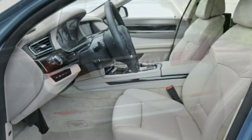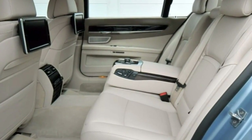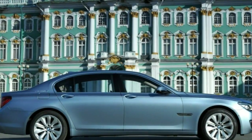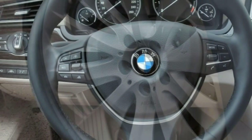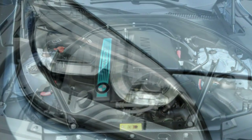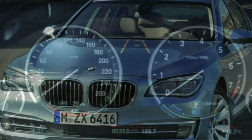Driving impressions: although the 2015 Active Hybrid 7 has considerably more power and torque than the 740Li, it also weighs more, so its acceleration ends up being about the same. Unlike conventional 7 Series models, the Active Hybrid can glide silently on electric power alone — but you're limited to 2.5 miles and a maximum speed of 37 mph. Since no selectable EV mode is provided, you have to be very gentle with the gas pedal to prevent the engine from cutting in.